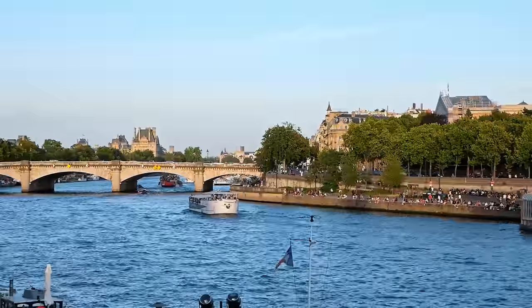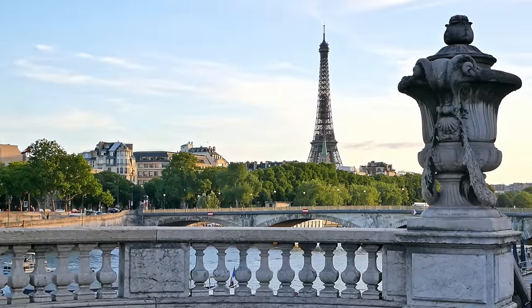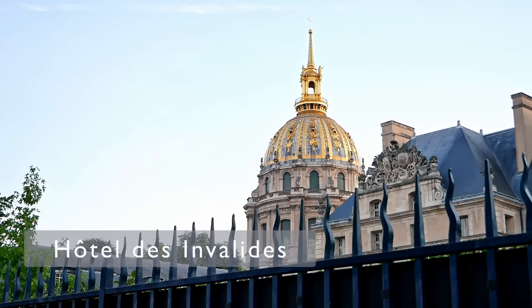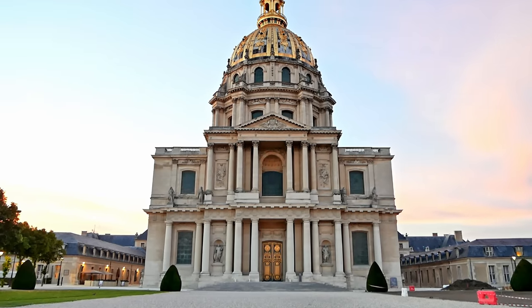This is another great spot to take in the beauty of the city and take some great photos. And then finally on the other side of the Seine is the Hotel des Invalides — and if this building looks grand it is because it houses Napoleon's tomb.